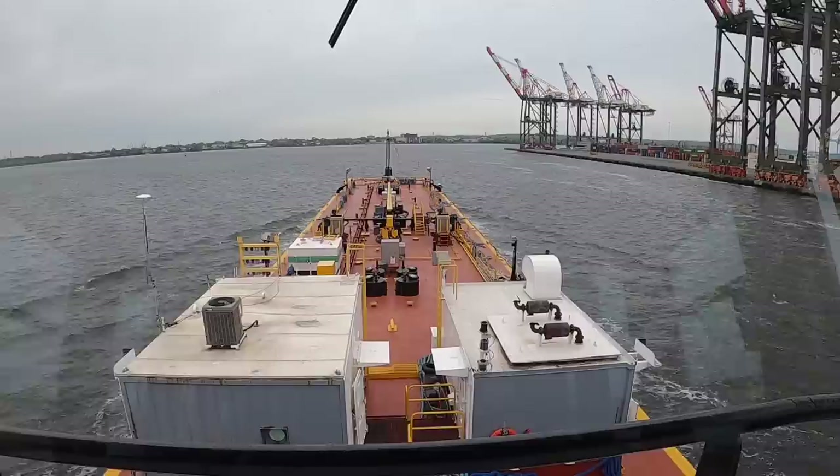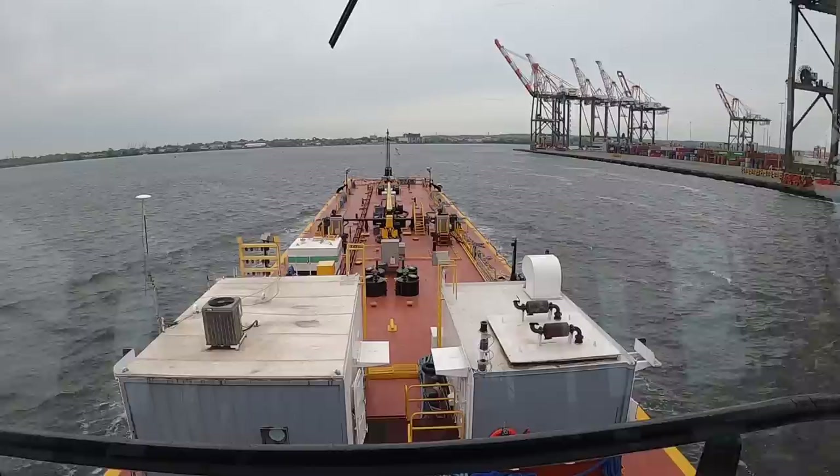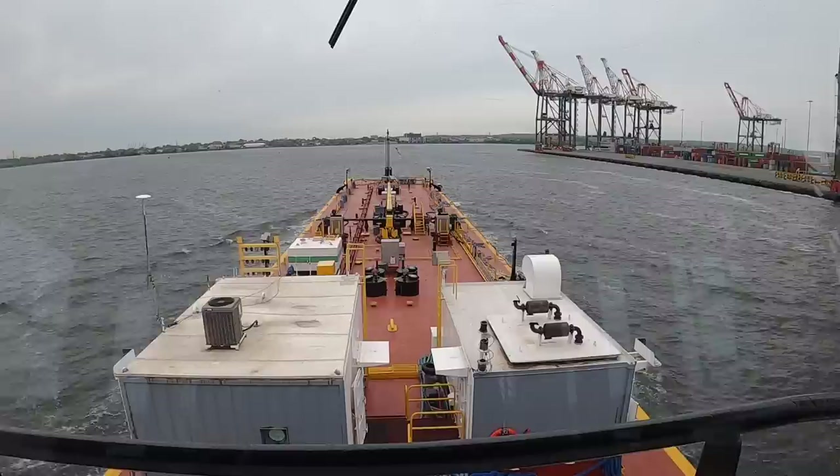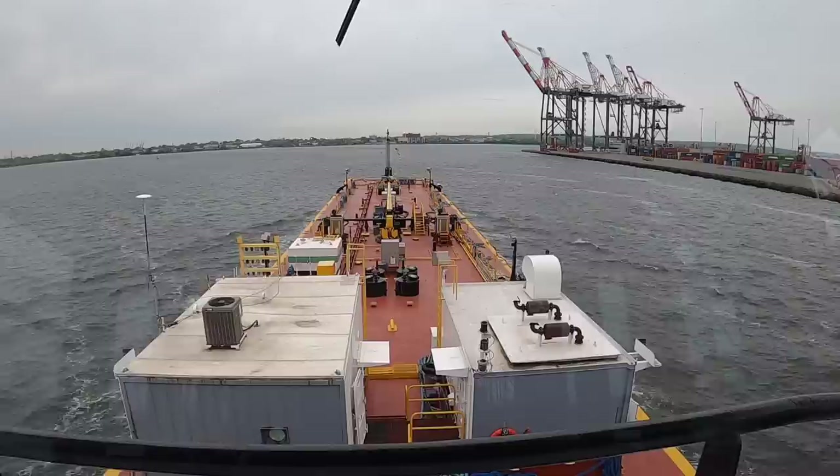We're coming to the corner of Port Elizabeth. Directly in the back of us, 180 degrees behind us, is Newark Airport. We're going to be turning south. We'll make the turn here and then I'll shut the camera off.